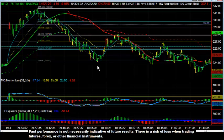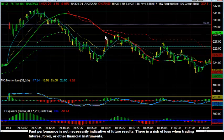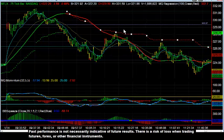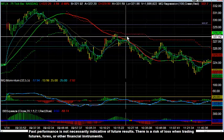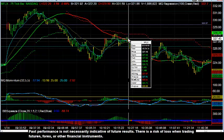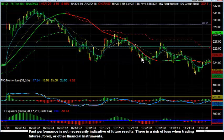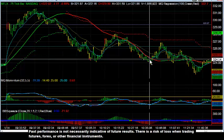And then we have this very nice head and shoulders pattern into the 50% retracement level. Here is the left shoulder, here is the head, and here is the right shoulder — a very nice entry point. And basically what we do, we come back to retest the low of the day. So another $3.50 move.